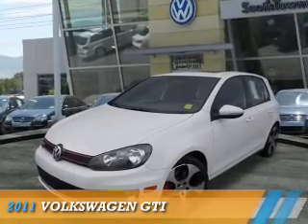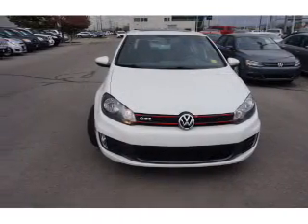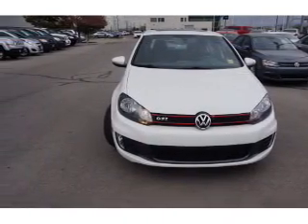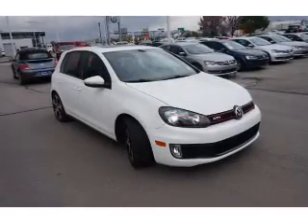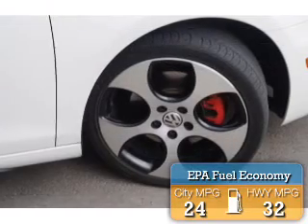Presenting the 2011 Volkswagen GTI. It's powered by front wheel drive, a 2 liter, 4 cylinder engine, and an automatic transmission. Great fuel efficiency — saves you money by requiring fewer trips to the gas station.